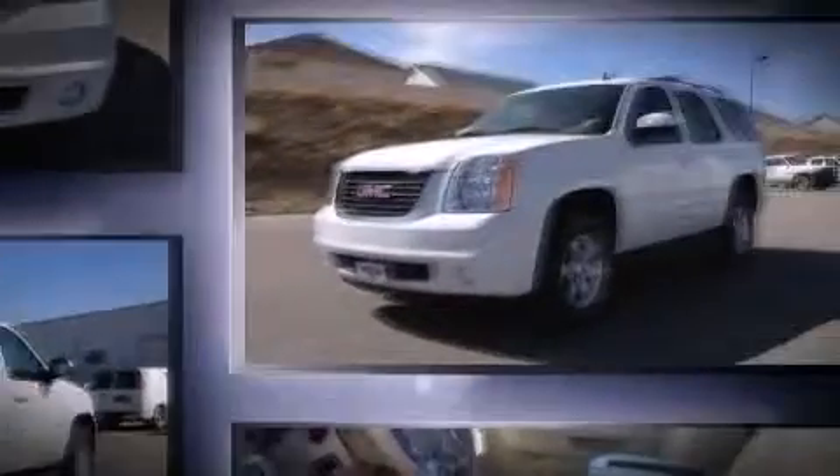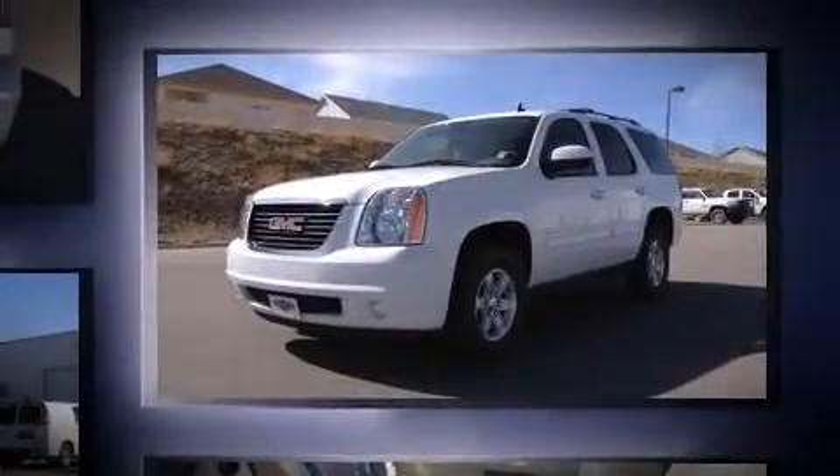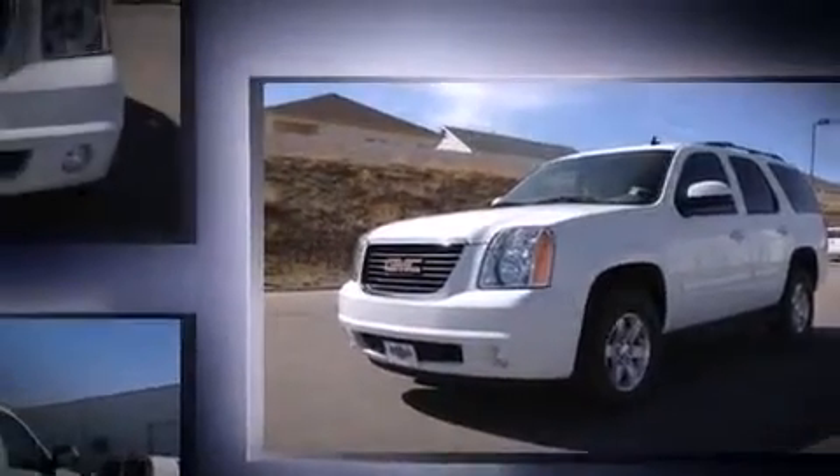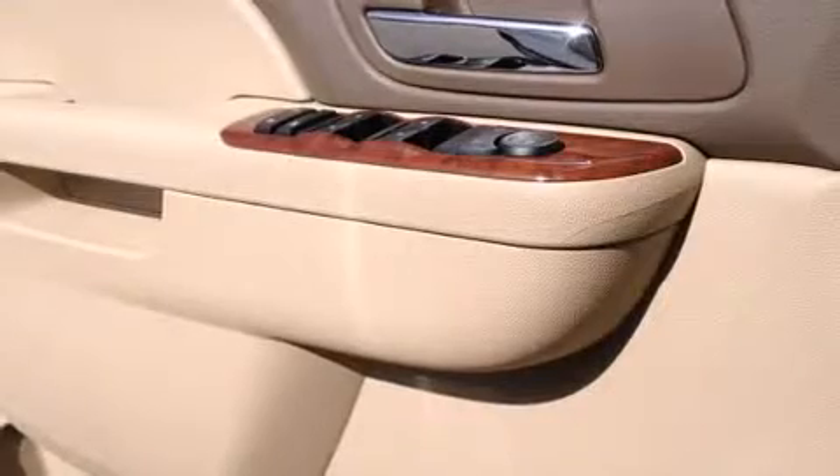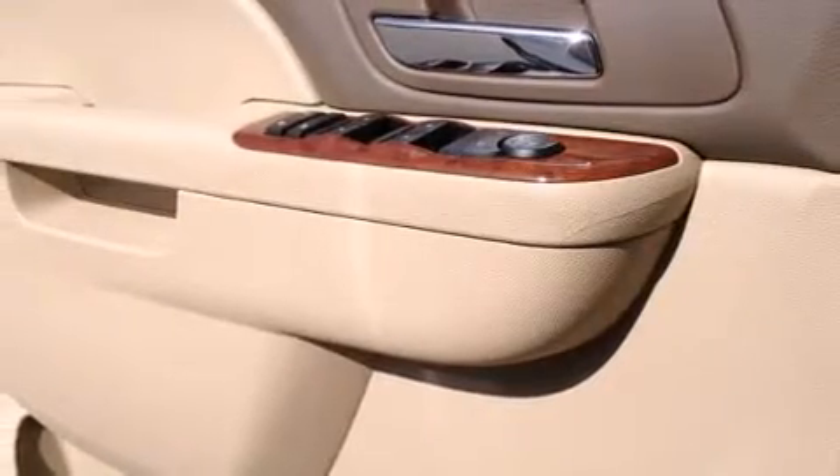Top features include remote keyless entry, power front seats, automatic temperature control, front fog lights, power door mirrors and heated door mirrors, adjustable pedals, a trailer hitch, and cruise control.